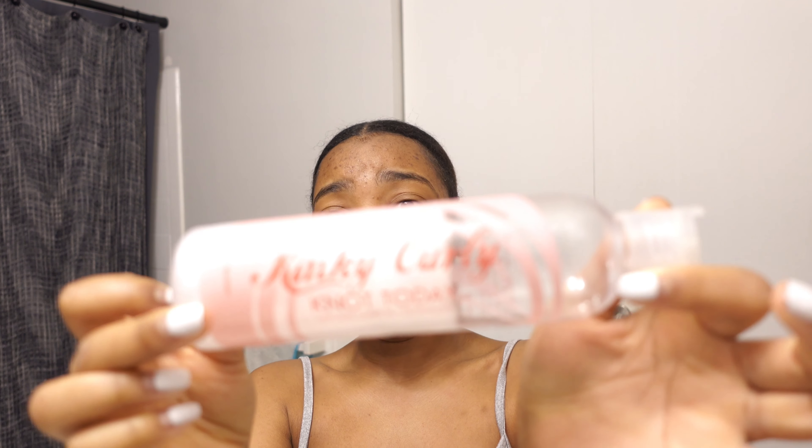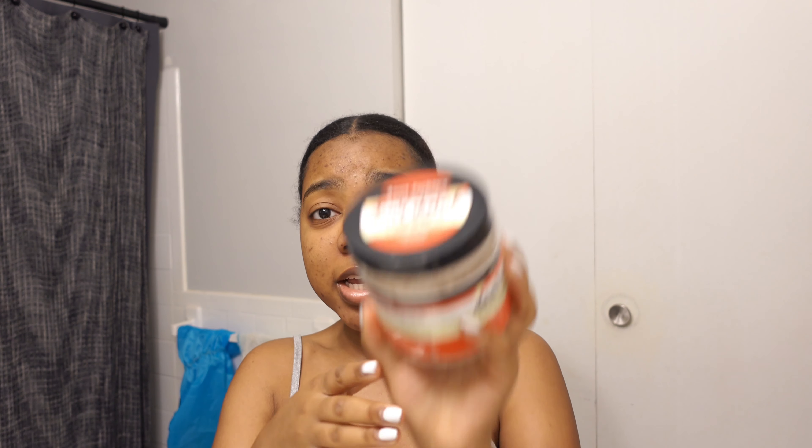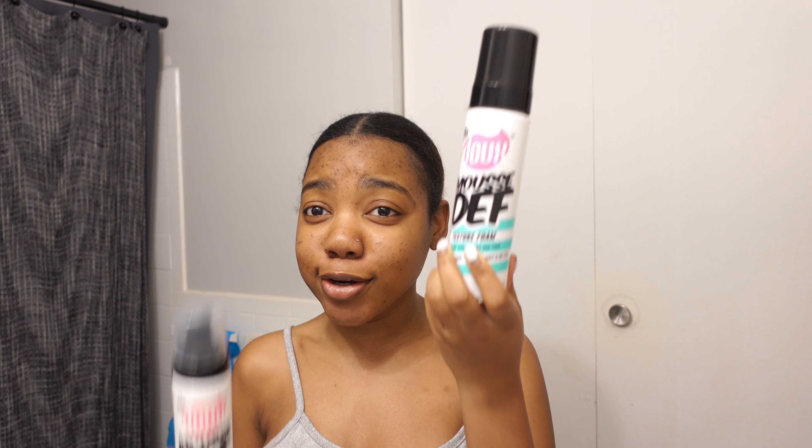My Kinky Girl Not Today leave-in is a part of my regimen — yes it is! I even got my sister hooked on this. I need to finish this one up because by today it's done. And then Aunt Jackie's Don't Shrink is also part of my wash day routine. I got two of them because I went to the store thinking I ran out, but I did not — so now I have two!